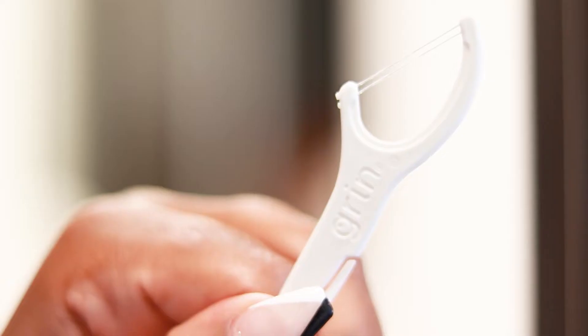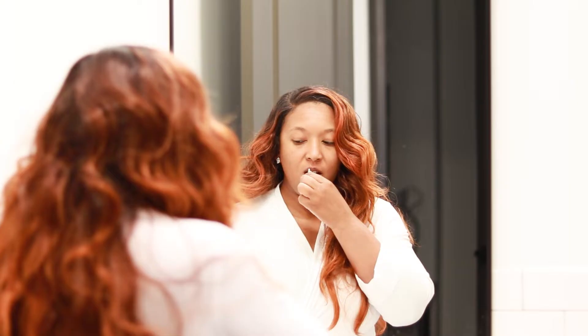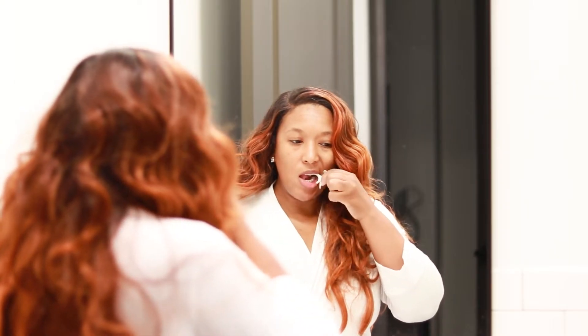I typically like to start with my mouth care and I use these floss sticks by Grin. I really like them because the bottom doubles as a toothpick.